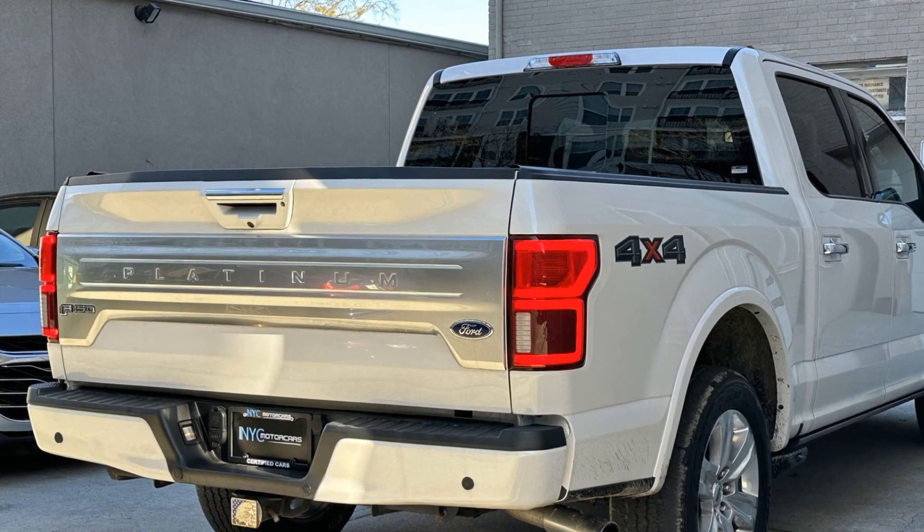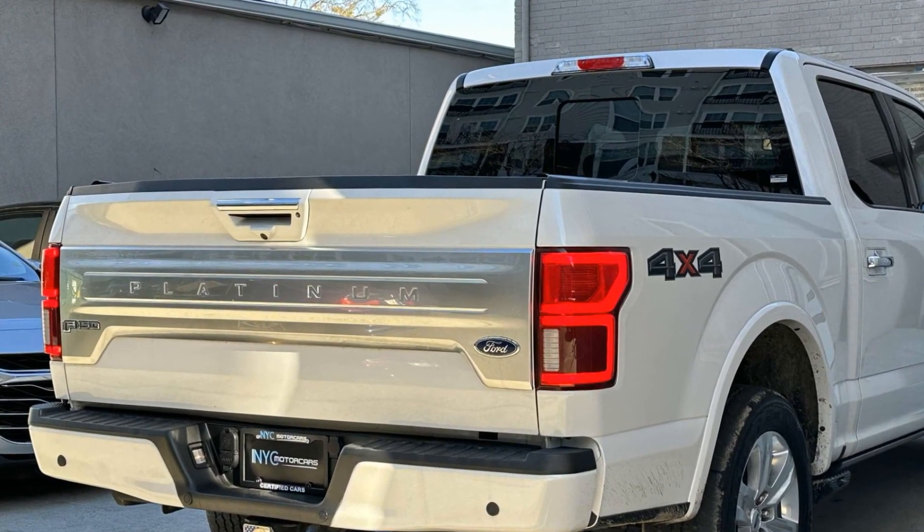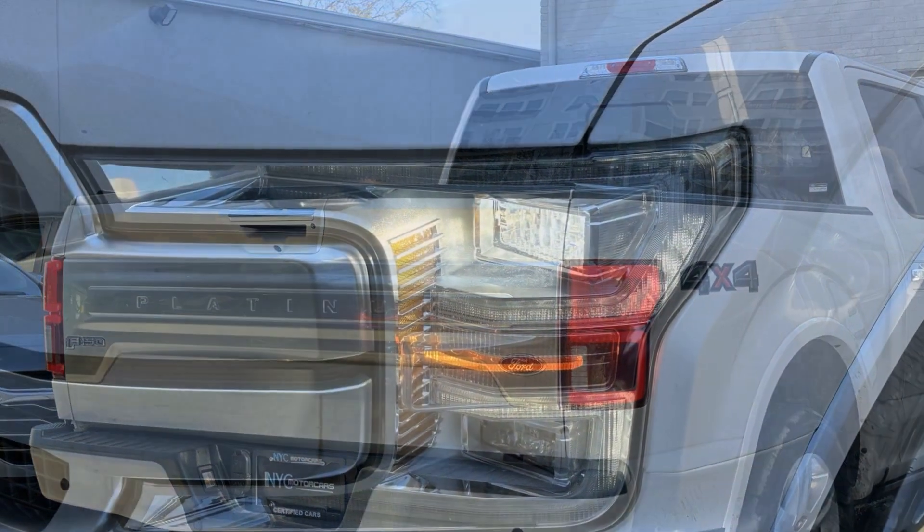ABS, front side airbag, front side head airbag, and rear side head airbag.